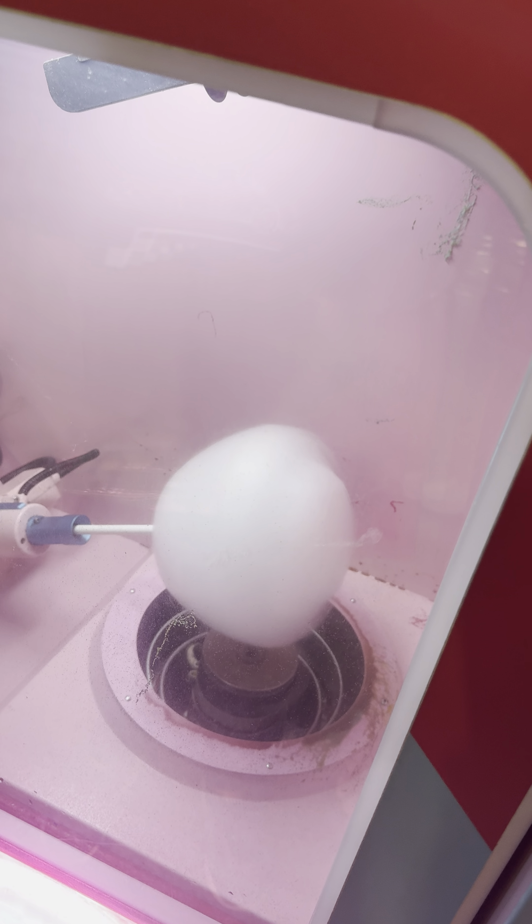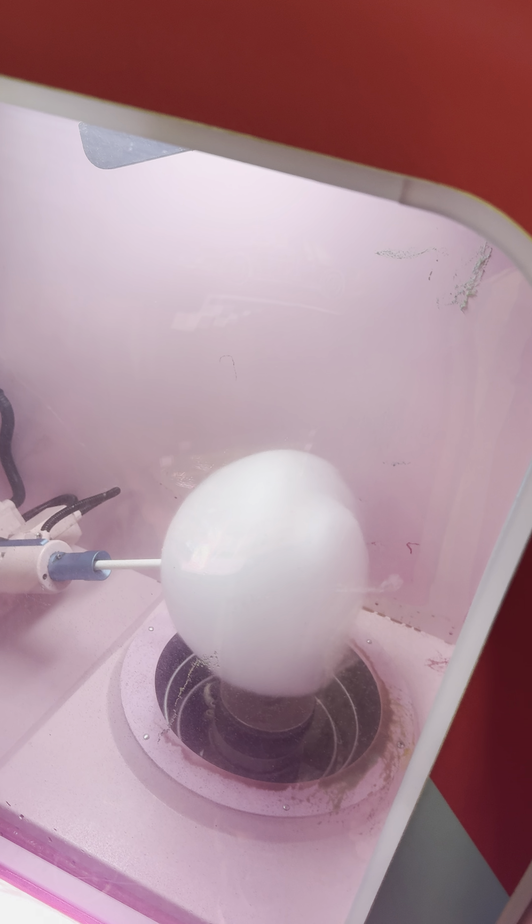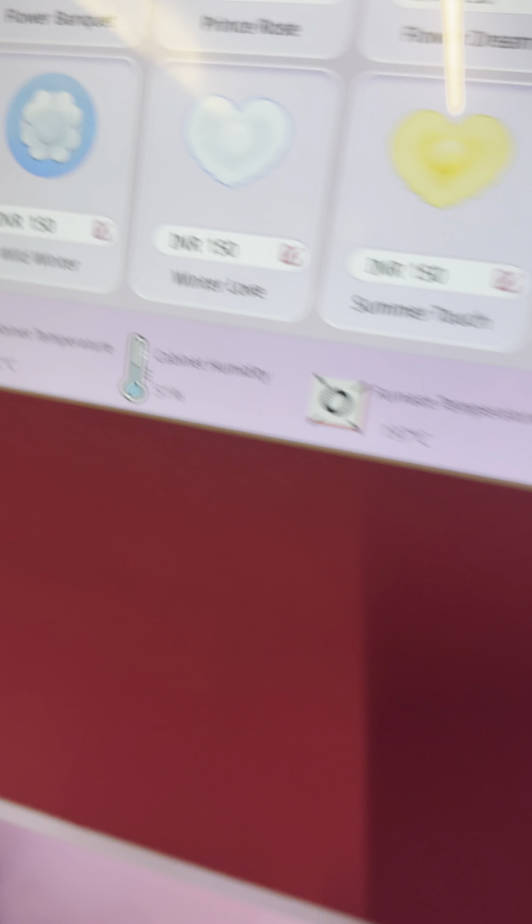Which shape is this? I don't know. Is it a flower? It's a wild winter? Yeah, it's going to be a flower. Wild winter? Yeah, it's going to be that. Wow. It's forming the shape. Yes, you see?